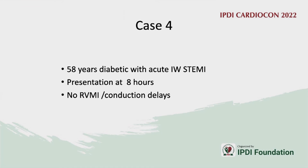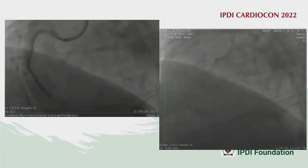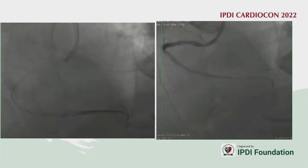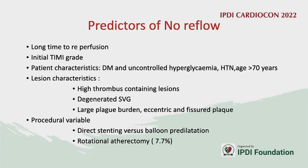Case 4: A 50-year-old gentleman with acute inferior wall MI presenting late — 8 hours after chest pain onset — with no RV involvement or conduction delays. Angiography was performed and a fellow wired the artery, performed balloon dilatation, and placed a stent. This resulted in slow flow and no-reflow.